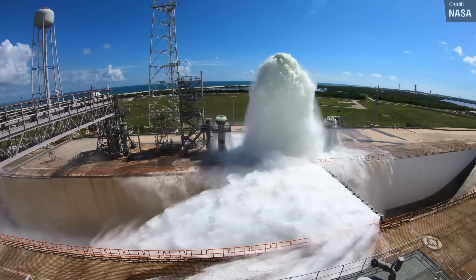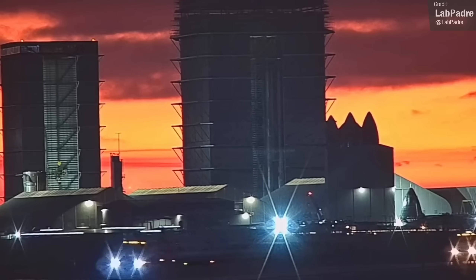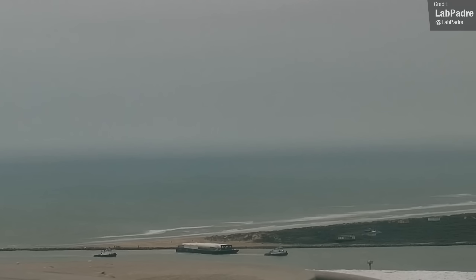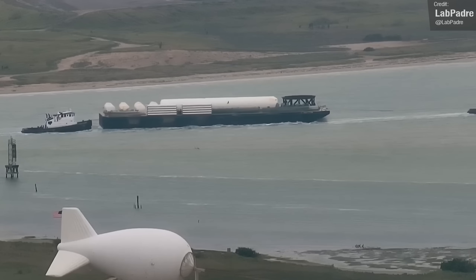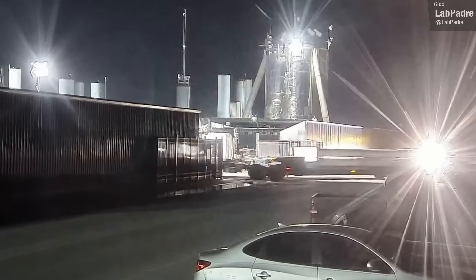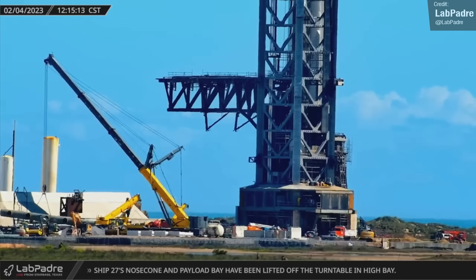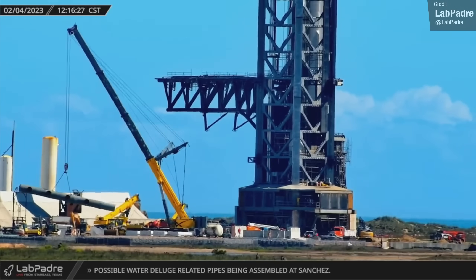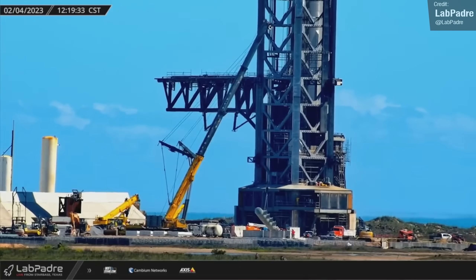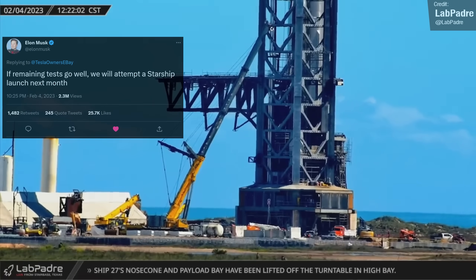It looks like the Starbase Texas water deluge system is finally undergoing imminent construction. Water deluge equipment was seen being trucked in on Friday, and we also saw the arrival of a barge carrying water deluge pipes and tanks. SpaceX got to work unloading the barge and bringing the equipment to the launch pad, and we've already started seeing sections of the water manifold being lifted into place. It's unclear if the deluge system will be ready for either the 33-engine static fire test or the orbital launch attempt, given that Elon recently stated the orbital flight could be as early as March.